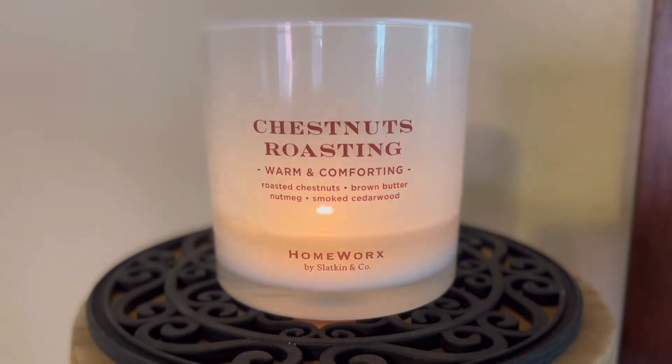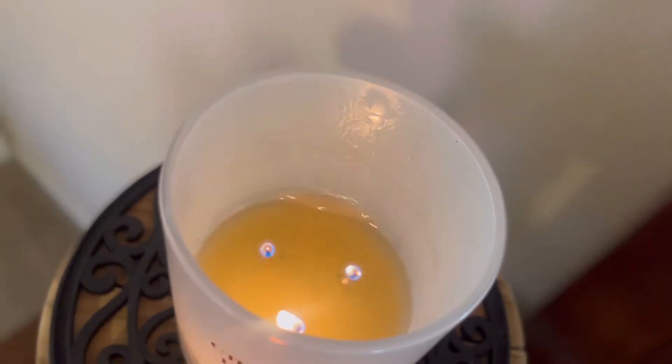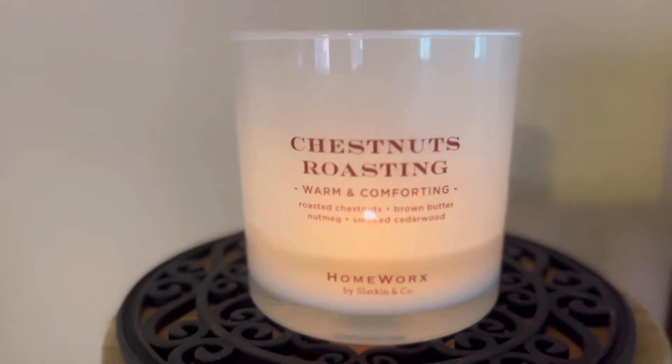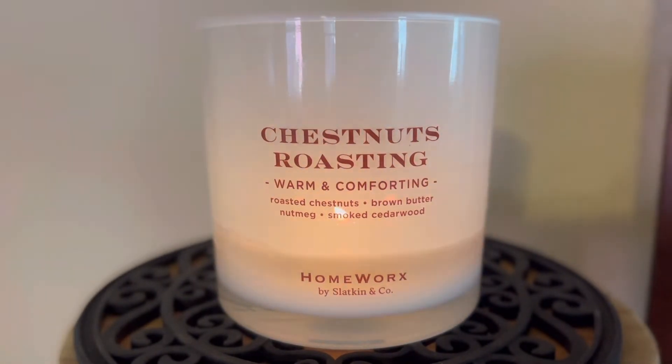Now let's go ahead and talk about the performance of this candle, because as you might be able to see, this one is kind of on the struggle bus. It was doing pretty well for me upon the first few burns, but you can see it's not even completely pulled out and this has been lit for almost two hours. The wicks are kind of struggling. What I will tell you on this one — and I just talked about it on the By the Fireside review because it's a similar format, although a little bit newer formula — is that I have to really be careful about how short I am trimming them.